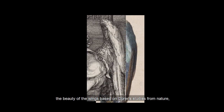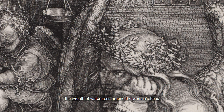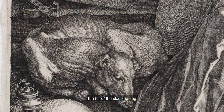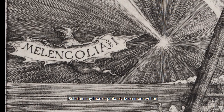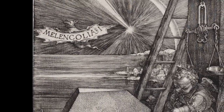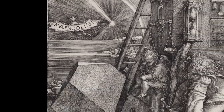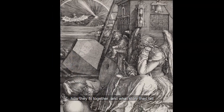It was details like this that first drew me in: the beauty of the wings based on Dürer's studies from nature, the wreath of watercress around the woman's head, the fur of the sleeping dog, the tongue sticking out of the bat's mouth. Scholars say there's probably been more written about this engraving than any other in all of art history. For over 500 years, people have been trying to figure out what all the individual parts mean, how they fit together, and what story they tell.